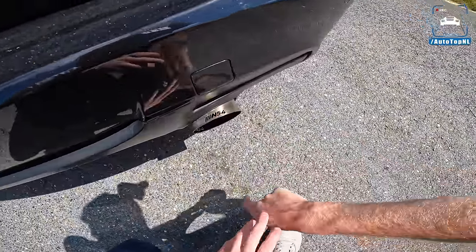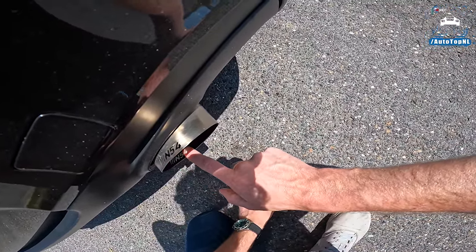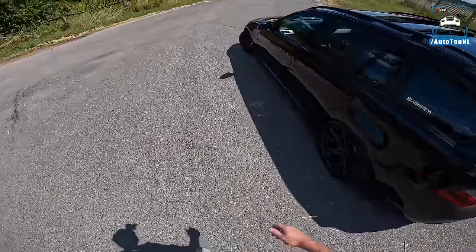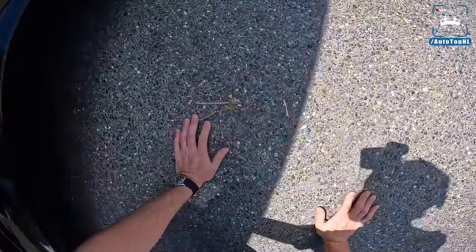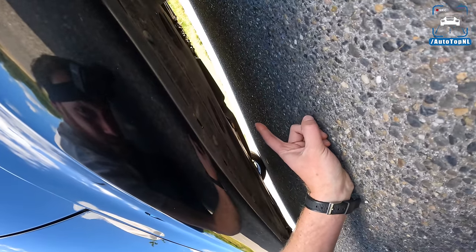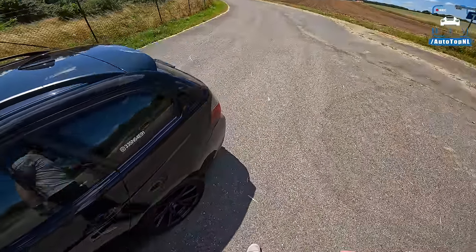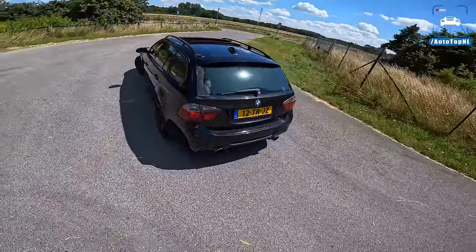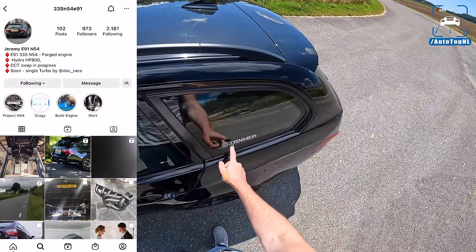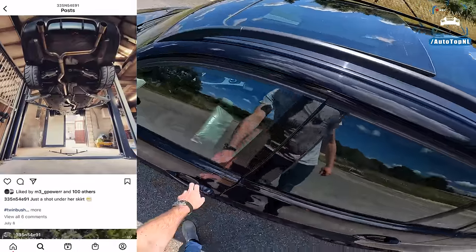The three and a half inch exhaust has a resonator in there — you can see it if you get down low. It is very very loud, but a really good look — quite a big tailpipe. You can follow Jeremy on Instagram at 335N54E91 to check out his progress.